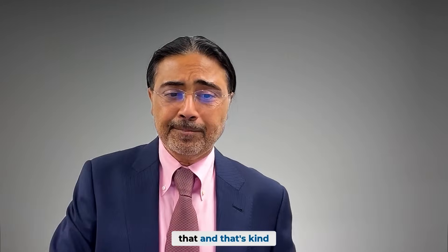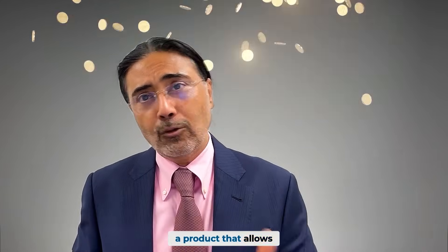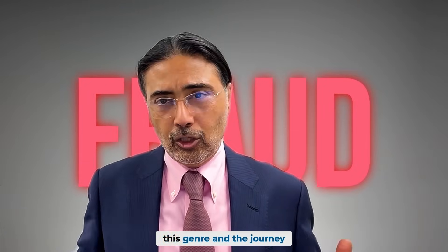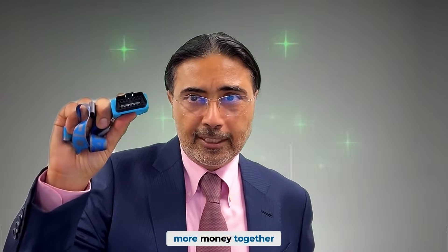You don't want to be caught with that. That's why it's important for you as a partner in the used car industry to use a product that allows you to increase your profit, catch fraud, and improve your experience in this space. Please come evaluate CarDoctor Ultra and let's make more money together.